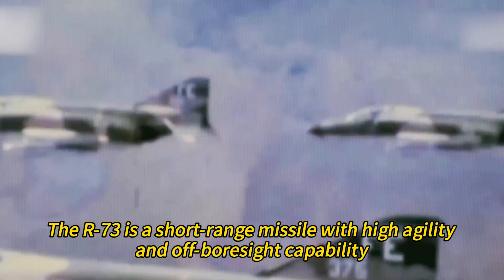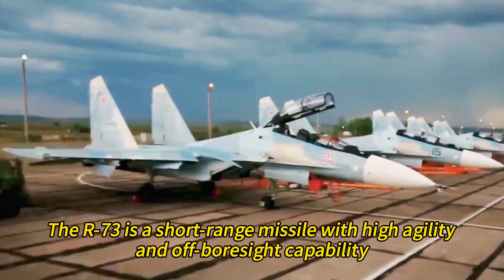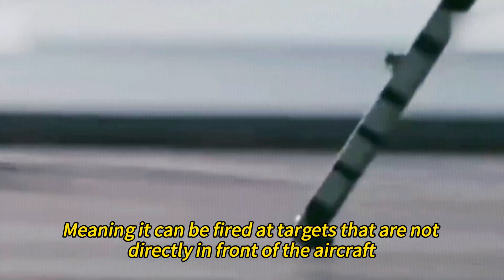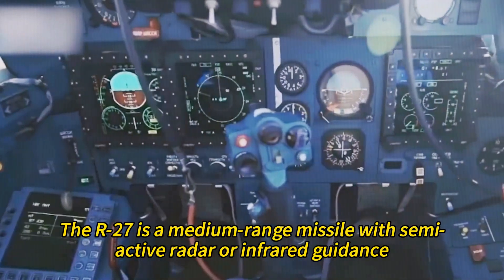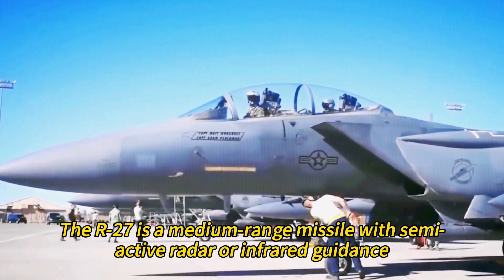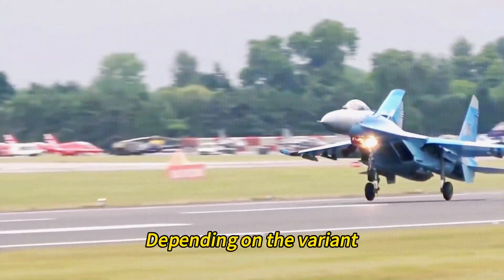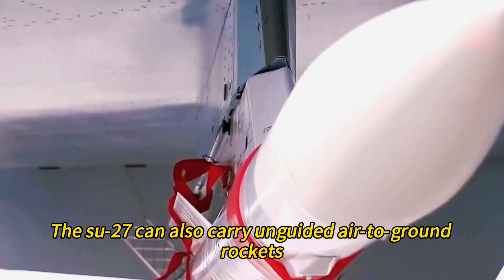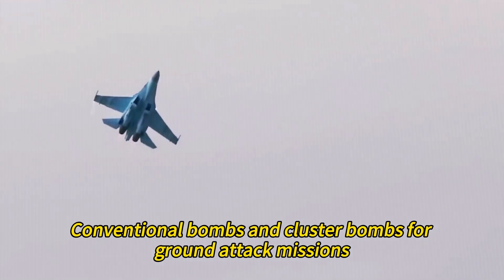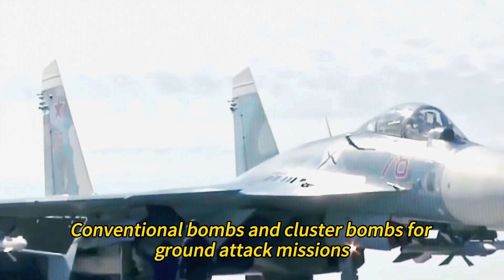The R-73 is a short-range missile with high agility and off-boresight capability, meaning it can be fired at targets not directly in front of the aircraft. The R-27 is a medium-range missile with semi-active radar or infrared guidance, depending on the variant. The Su-27 can also carry unguided air-to-ground rockets, conventional bombs, and cluster bombs for ground attack missions.